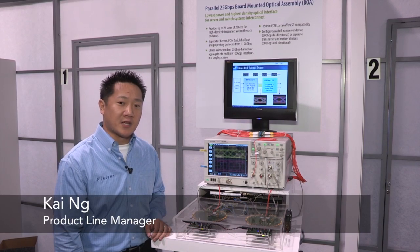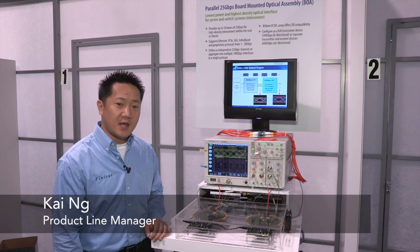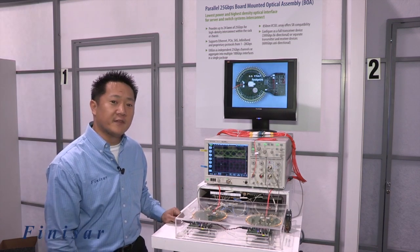Hi, my name is Kai Ng. I'm the product line manager for Finisar. We're here at OFC 2013 and I'm here to talk about our demonstration for a 25-gig BOA.